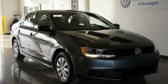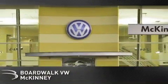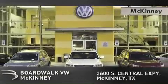Contact us today and schedule your opportunity to see this automobile in person. Boardwalk Volkswagen McKinney is conveniently located at 3600 South Central Expressway in McKinney.